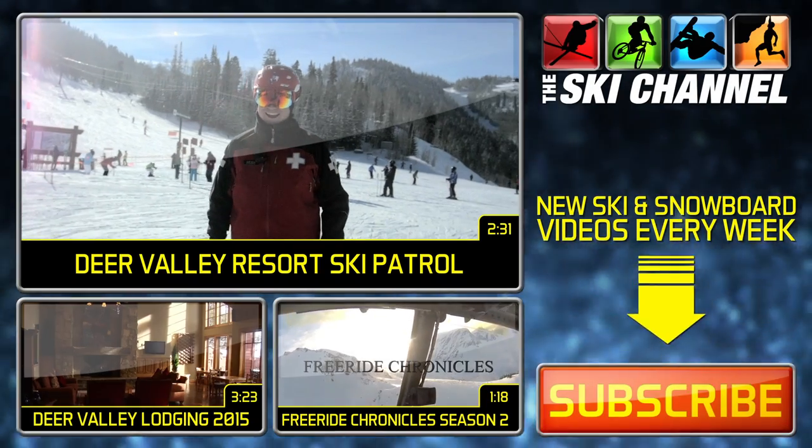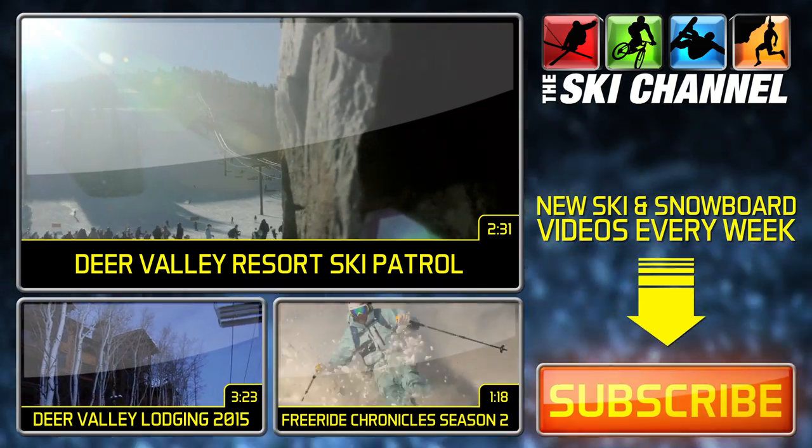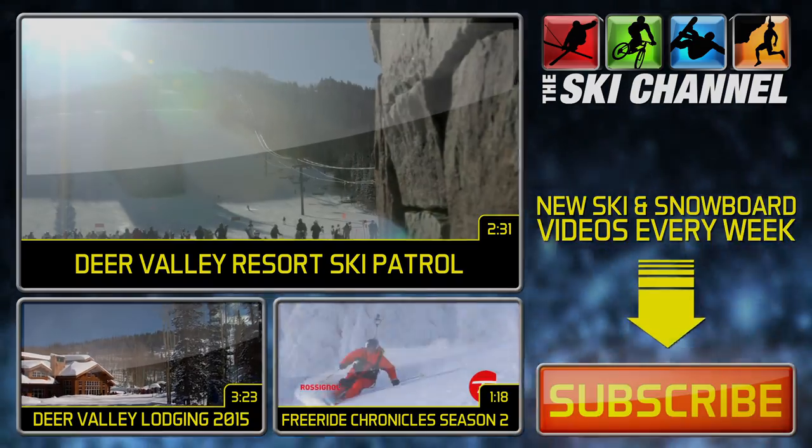Make sure you know what kind of conditions you're going to be getting into. I like to start the day over on the east side of the mountain and then kind of follow the sun around as the runs soften up.